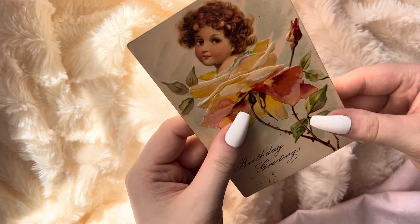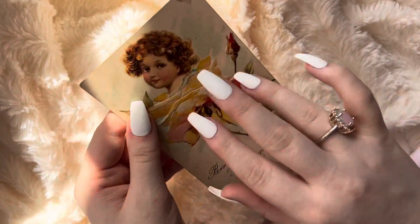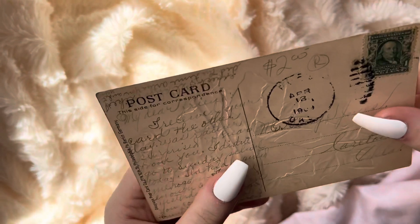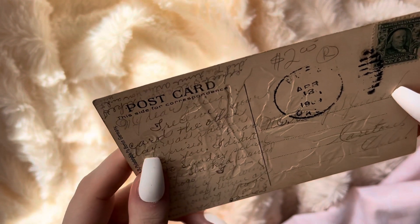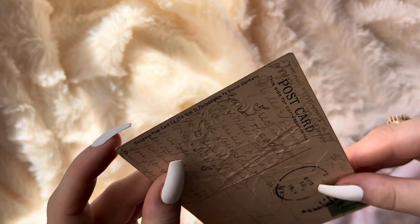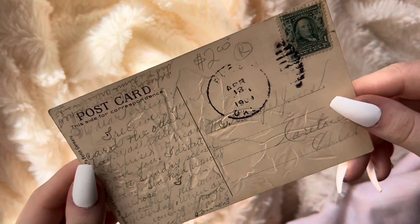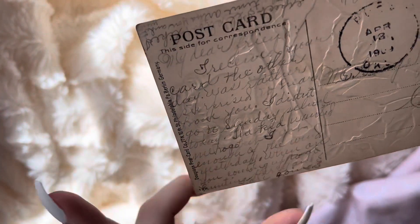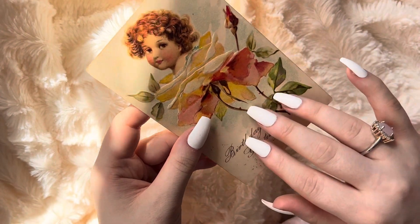So this one is a birthday greetings card and I love this one the most because the cherub baby looks so pretty. I love how this one looks. This one is dated April 12, 1909. I'm not even going to begin to attempt to read this because it's so small and the pencil or whatever they used has faded away quite a bit.